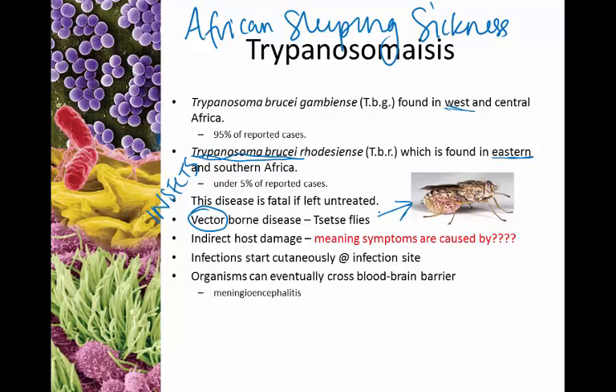Most of the damage comes from these trypanosomes attacking blood cells. Once inside the blood cells, you can see rupture of blood cells and lots of what we call indirect host damage — the symptoms are caused by your immune system responding to the organisms. We see excessive amounts of inflammation mainly because the immune system can't control the growth of the trypanosome. Infections start at the bite site and eventually make their way into the blood. The real danger and fatality comes when the organism crosses the blood-brain barrier, causing meningoencephalitis — inflammation of the meninges and the brain — which is eventually fatal.